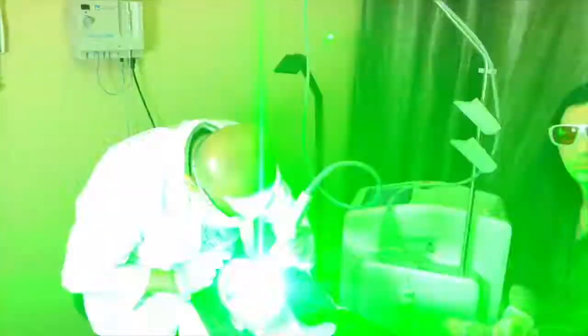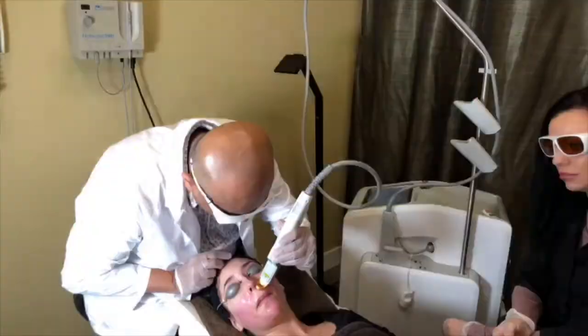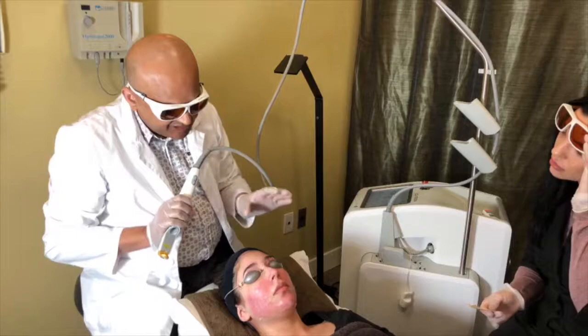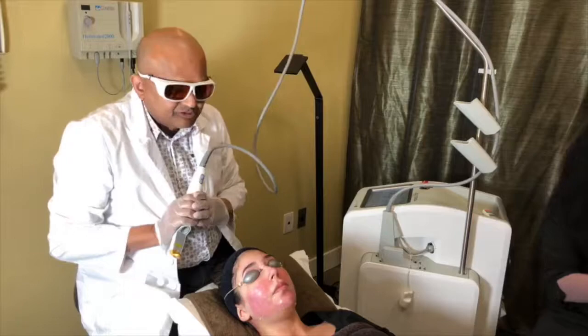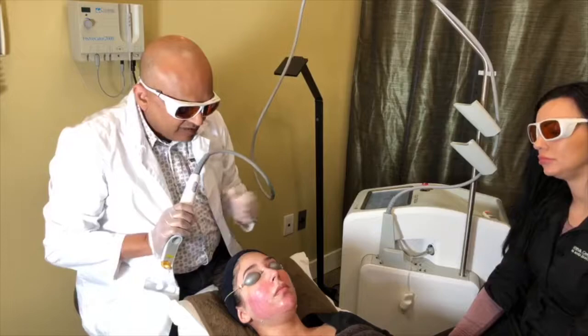A viewer asks if it's capable of shrinking pores. Yes, it is. I combine the 532 KTP with the 1064 nanometer wavelength on this machine for shrinking pores and it works quite well. I also individualize the treatment and may use different lasers depending on the underlying problem — that's the beauty of having such a large choice in this office.